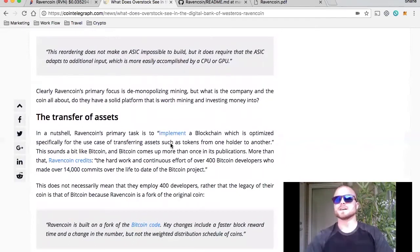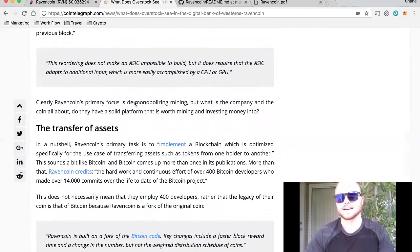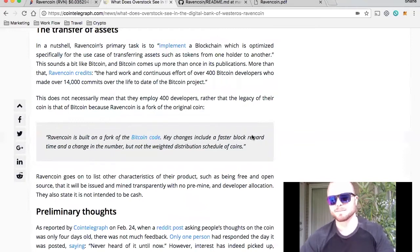Another key function of RavenCoin is the ASIC resistance. ASIC mining has become quite the topic because it's becoming so large that ASIC mining is gaining majority ownership over currencies like Bitcoin and Ethereum. The quote says: this does not make an ASIC impossible to build, but it does require that the ASIC adapts to additional input, which is more easily accomplished by a CPU or GPU. In a nutshell, RavenCoin's primary task is to implement a blockchain optimized specifically for the use case of transferring assets, such as tokens, from one holder to another.